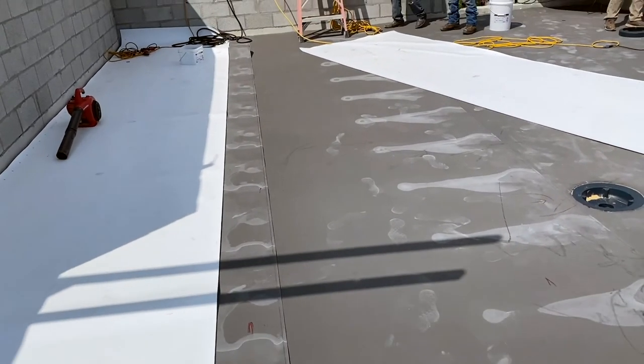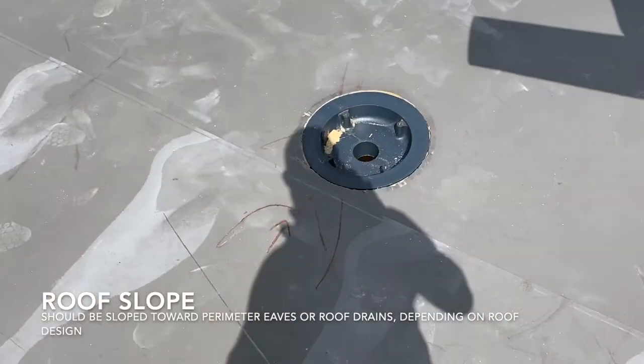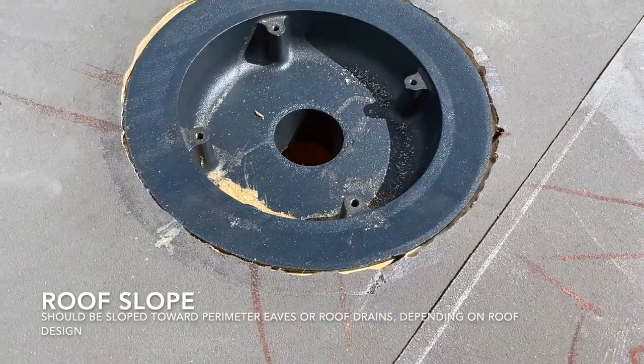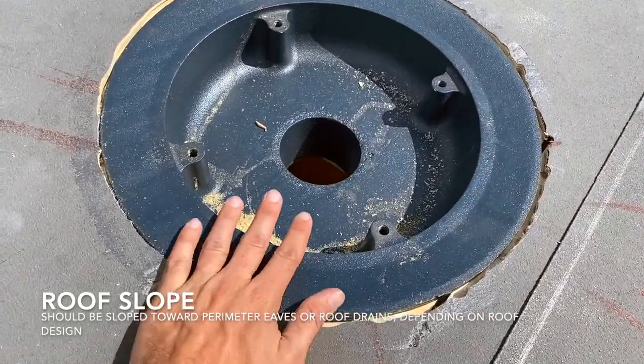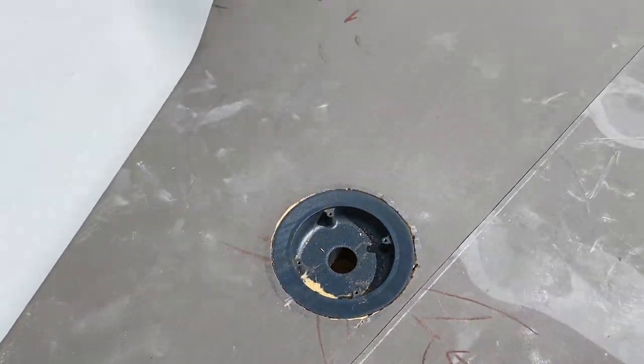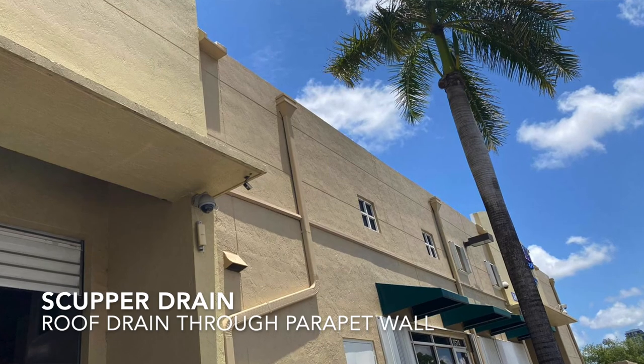There are multiple ways to get that slope. The slope itself should be draining either off the eave or off the edge of the roof so that the water drains off, or it should be draining toward a roof drain. The water should be positively sloped toward drains on the roof — they can be field drains or at the perimeter. If you have parapet walls, the water should drain either toward the drains or off the edge of the roof.